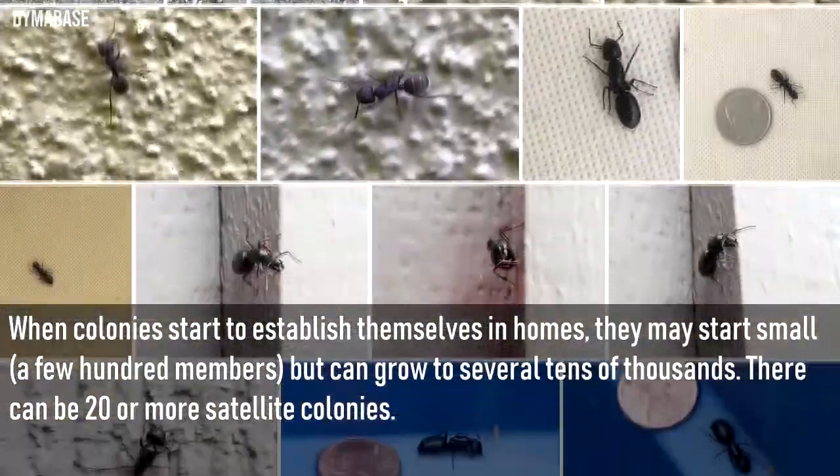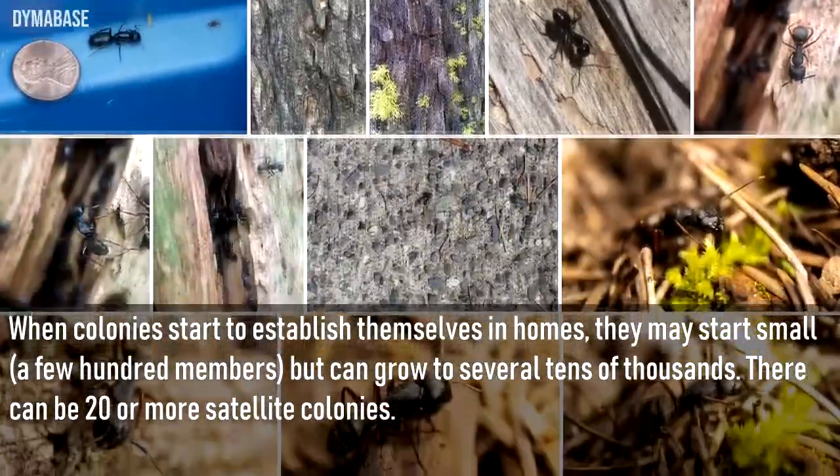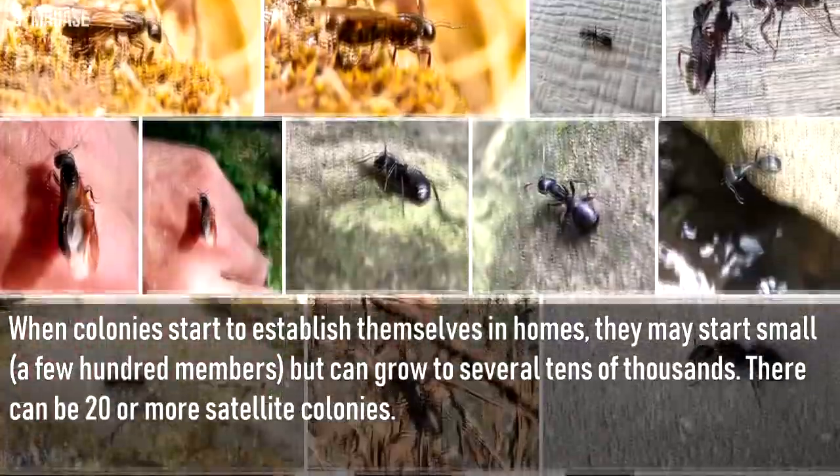When colonies start to establish themselves in homes, they may start small — a few hundred members — but can grow to several tens of thousands. There can be 20 or more satellite colonies.